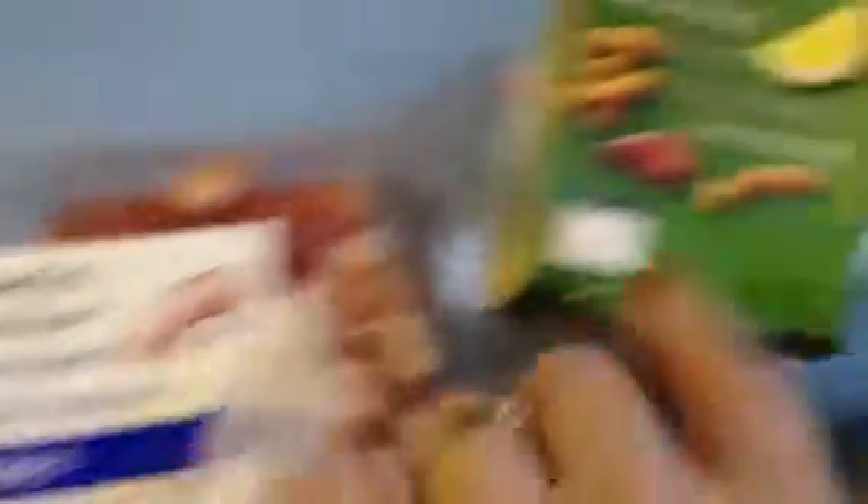I've got some unsmoked lardons, we've got hummus, and prawn cocktail — this was on offer and I got that for Graham.